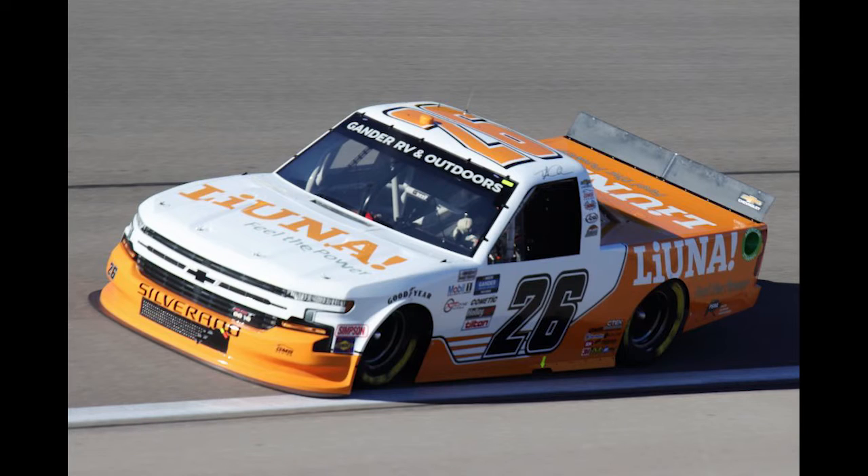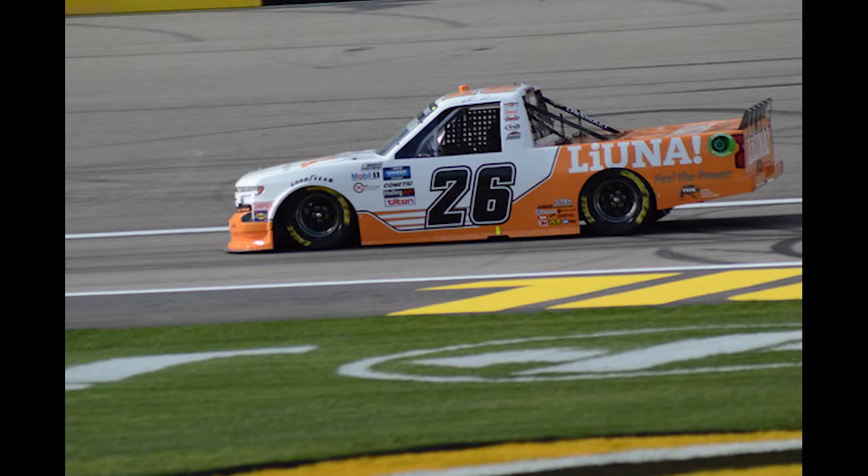I'm going to go with a guy who's in some trouble right now in the truck series playoffs. He had a bad race at Kansas. It's the 26 truck of Tyler Ankrum. Tyler Ankrum's got a win on a mile-and-a-half track — he did it last year at Kentucky, granted that might have been a fuel mileage race. This is actually a pretty good track for him at Texas Motor Speedway. He's got finishes of sixth, third, and sixth. I think he's going to play the underdog role because he needs it if he has any chances of punching his ticket to Phoenix. So I'm going to go with Tyler Ankrum to get it done.